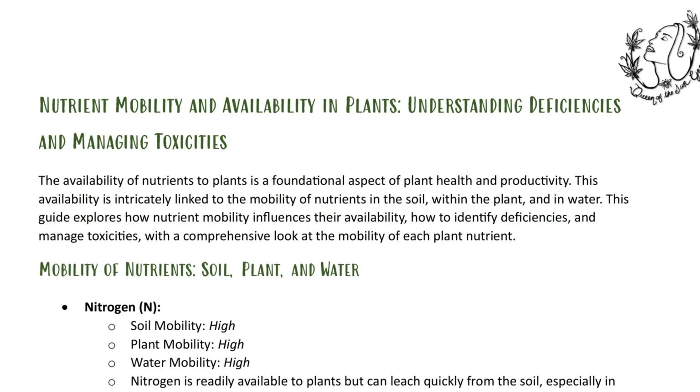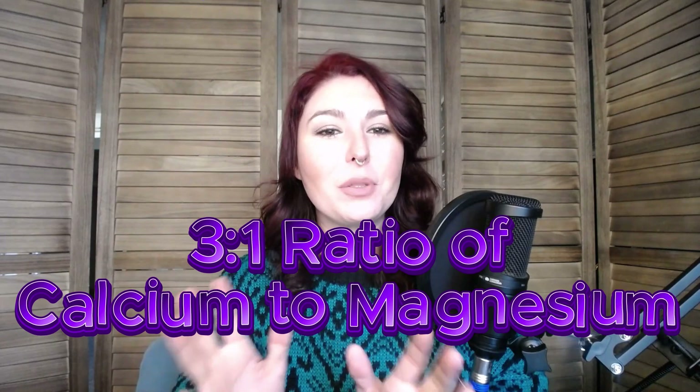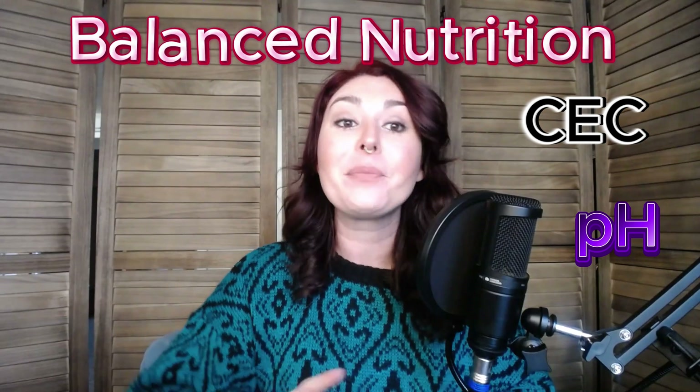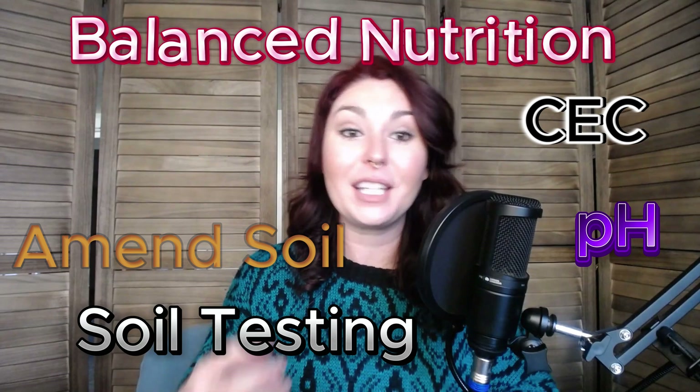We're going to discuss all 18 essential nutrients, their role in plant health, and how to optimize their availability. You'll leave this class knowing how to diagnose and solve nutrient deficiencies and toxicities, balanced nutrient ratios like calcium to magnesium being 3 to 1 for optimal uptake — ranging between 2 to 1 and 5 to 1 depending on the growth cycle. We're going to create your own low-cost nutrient regimen, covering everything from cation exchange capacity to reading a soil test and amending efficiently.